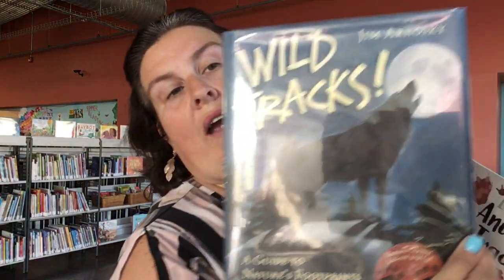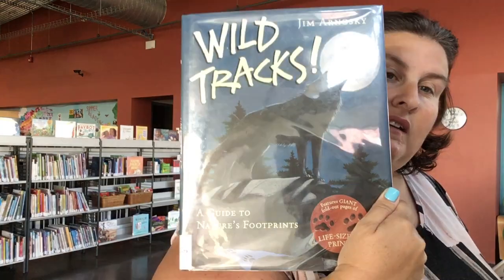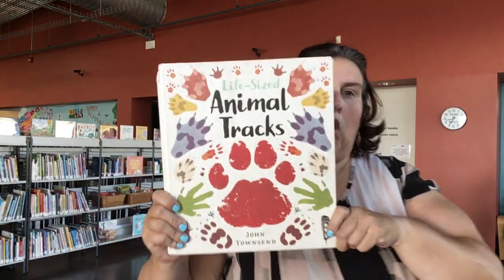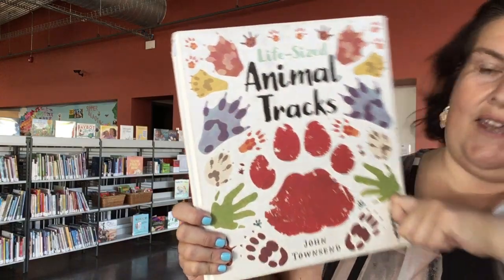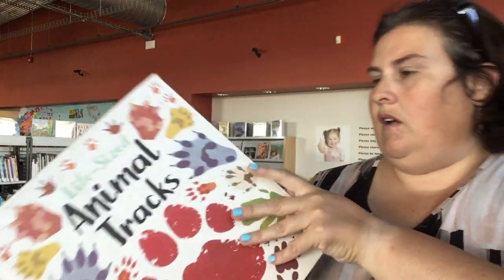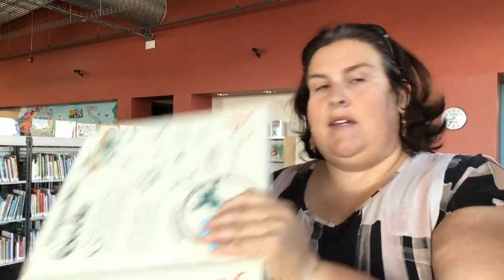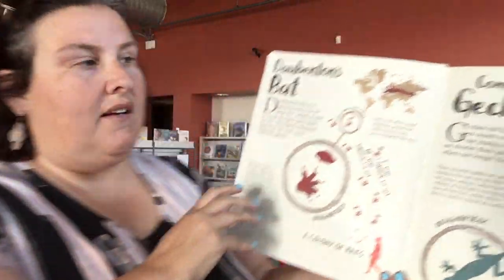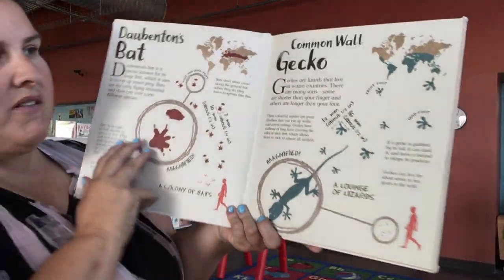This one's beautiful — it's called Wild Tracks by David Arnowski, and it's a guide to nature's footprints. We have this one here at Northwest. And then this one is really cool — it's called Life-Sized Animal Tracks. It gives you information about other animals and the footprints that they make.